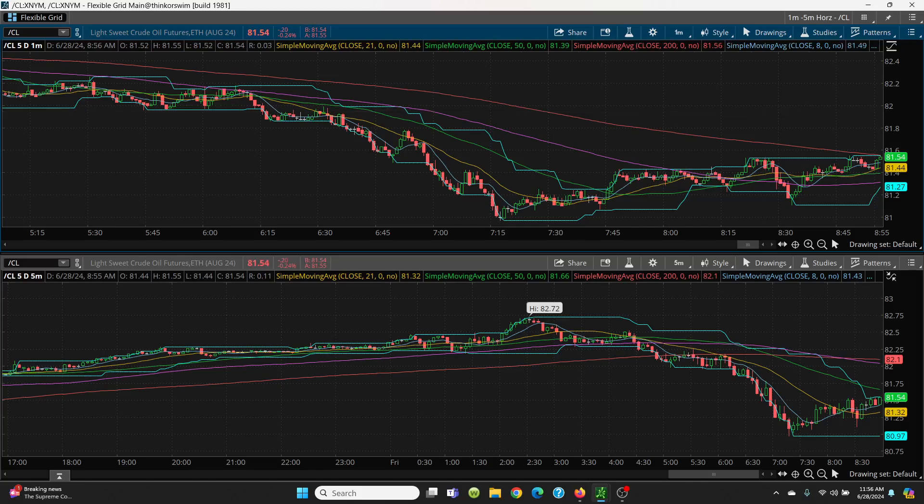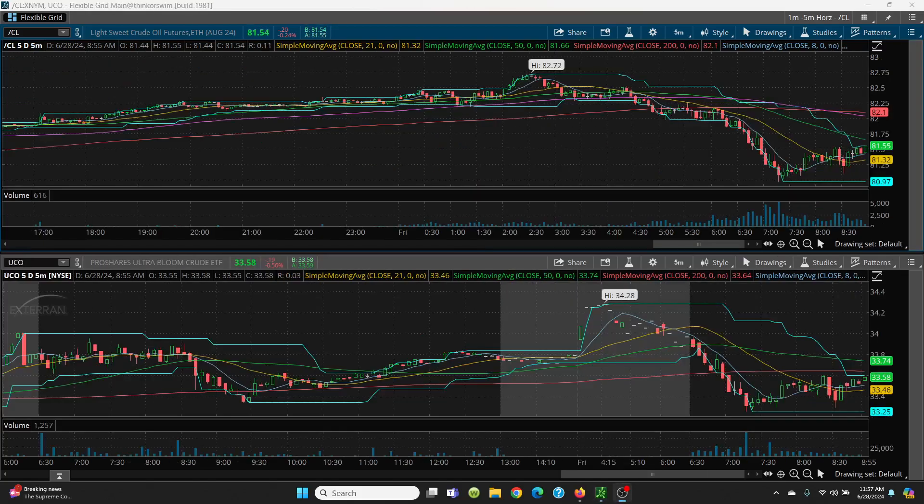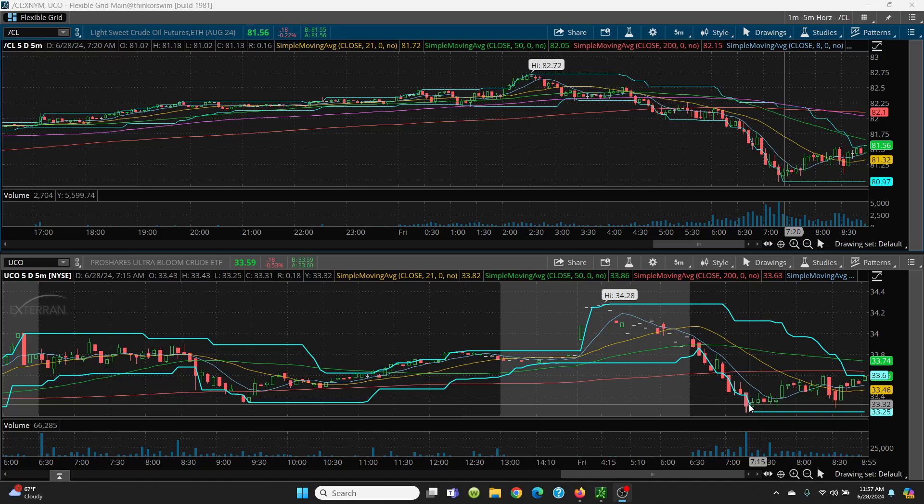Let's take a look at crude and UCO side-by-side. Here we have the crude oil, your five-minute, and then the UCO, your five-minute. This was the trade right here — when you see that red candle, next we have that nice green candle, that's a good time to take it long. Especially now you can take a little bit more risk because you're in a bullish phase, as long as we can hold that 8 simple moving average on the daily chart. You can see where the UCO ran right up to 33.60, but then that red candle told me to get out.